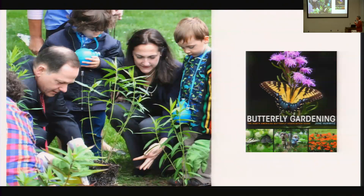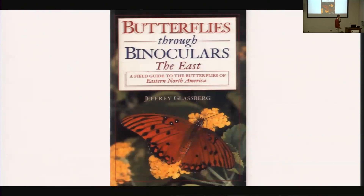I view butterflies as the new birds. There are 70 million bird watchers in the United States and maybe 7,000 butterfly watchers, but it's a growing number. There are books to help you see a lot of different species and learn more about butterflies in the natural world around us. Some of you have been to the Butterflies in Bloom exhibit at Meijer Gardens in March and April. There are lots of opportunities to connect right here in our area. Kara and I are planning to lead some butterfly nature walks later in the summer or early fall.